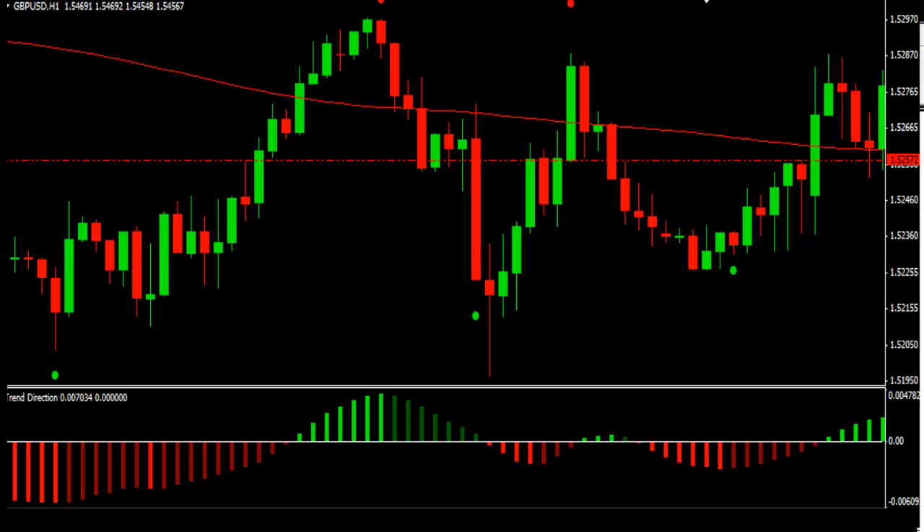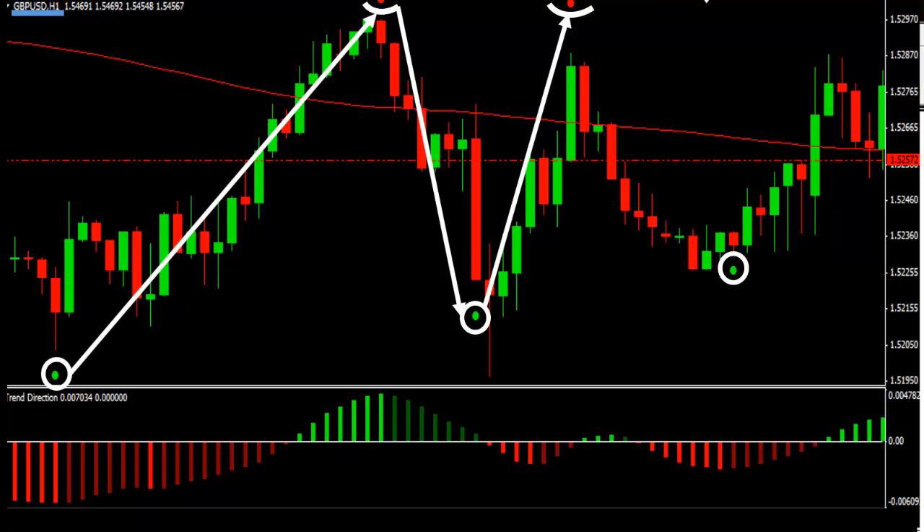Okay, let's open the pair GBPUSD, time frame H1. Remember, FX Profit Foundation uses proprietary indicators which absolutely don't repaint. The system will display everything nicely visually on the chart — where to enter, where to exit, stop loss, take profit, everything. As you can see, we had four winning trades, no losses, in just over three days on one currency pair.